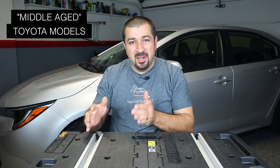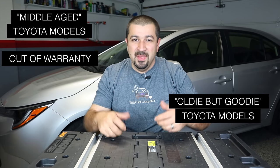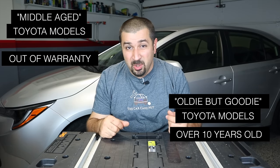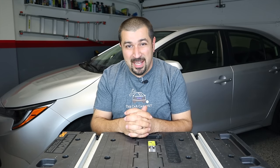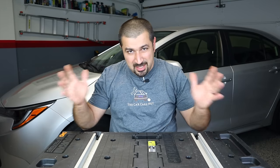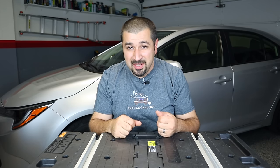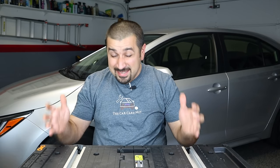Let's start with the best Toyotas to buy, broken into two categories. The first is the middle-aged ones — cars that are out of warranty — and I'll include the whole generation of that model. The second category is oldies: cars that are over 10 years old but still very relevant and very good cars to buy today. Starting with the first category: middle-aged Toyotas, five years plus.